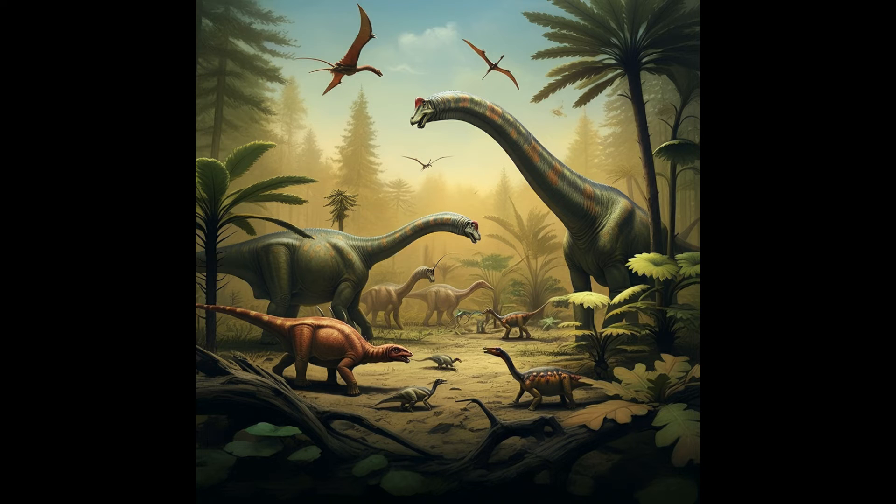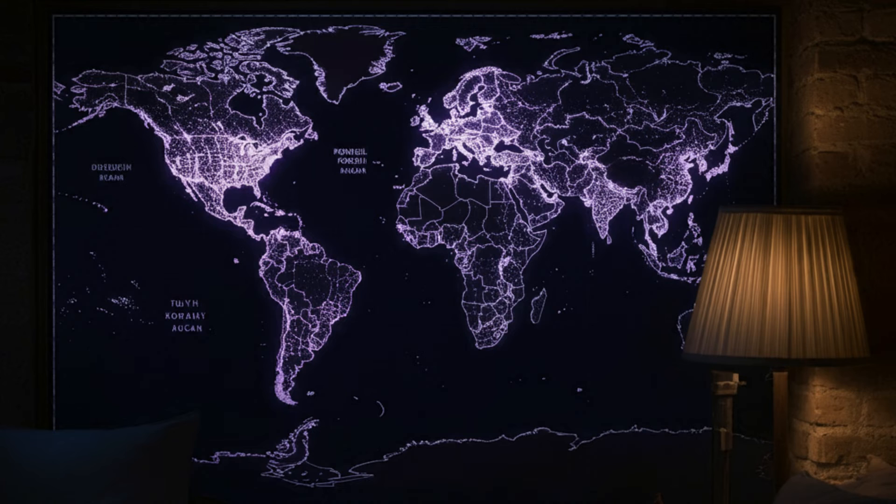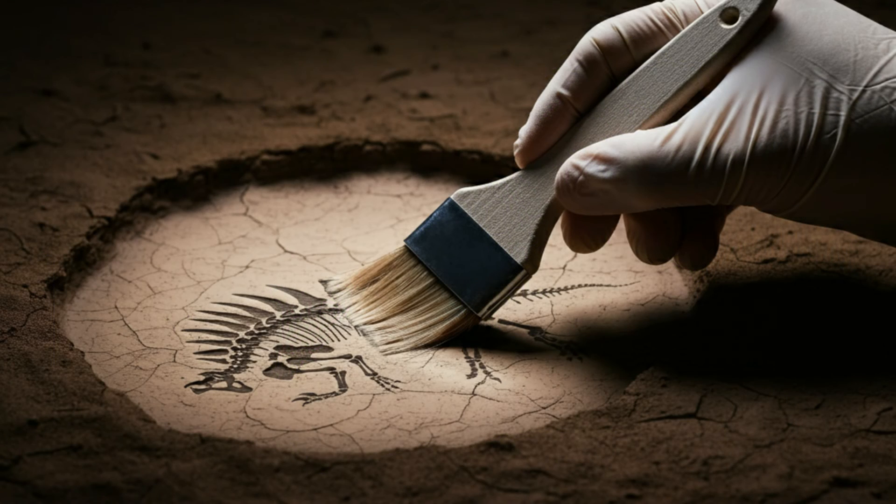We're getting a glimpse into the everyday life of dinosaurs, not just the big dramatic moments. And that's what makes this research so exciting — it makes you wonder what other secrets are out there just waiting to be discovered. What other seemingly ordinary events led to these incredible fossil finds? It's like we're piecing together this giant puzzle, and every new discovery adds another piece. What if there are other Pompeys out there just waiting to be found, with their own unique stories to tell?